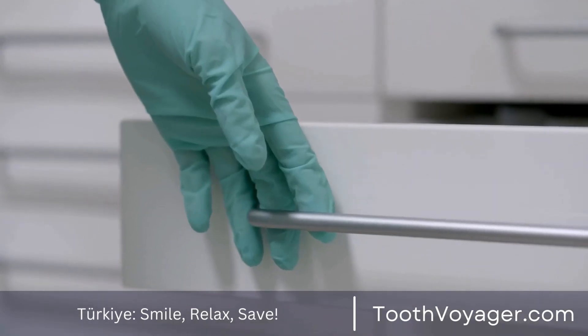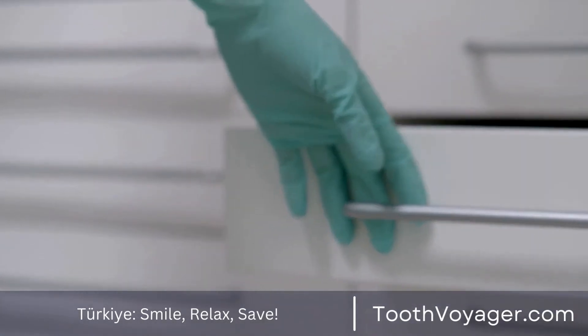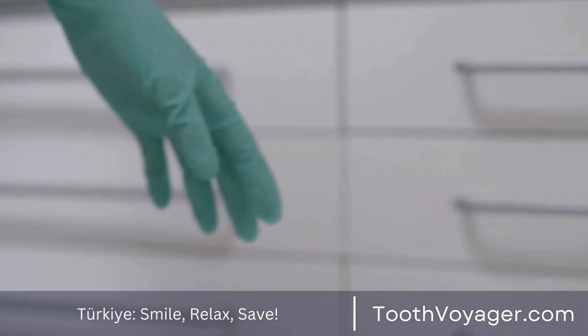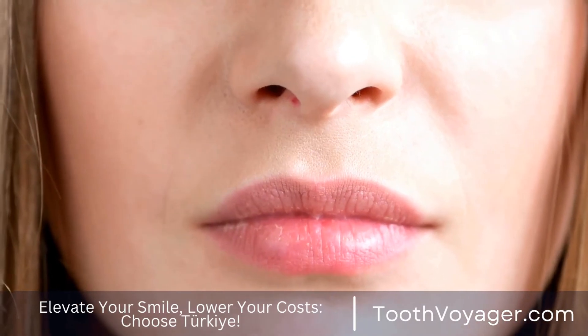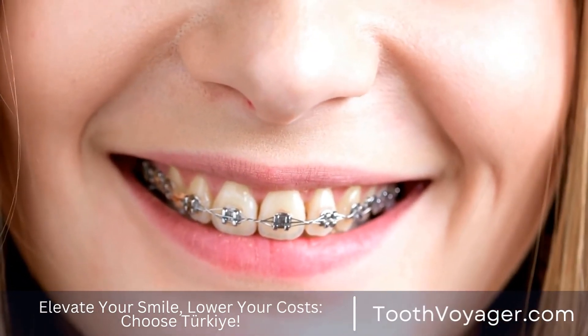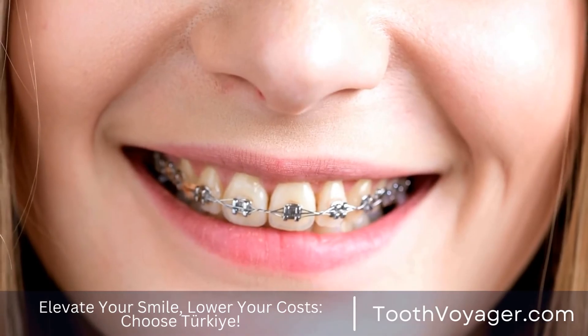Dental bridges can be an efficient and versatile alternative for replacing missing teeth in order to restore function as well as aesthetics to your smile. If you're missing one or more teeth, think about talking with your dentist about the possibilities of having a dental bridge to enhance your overall oral health and quality of life.